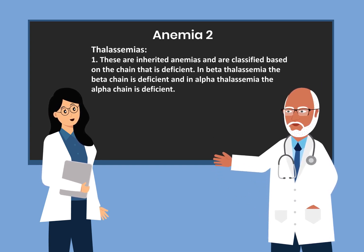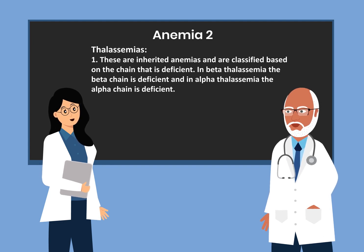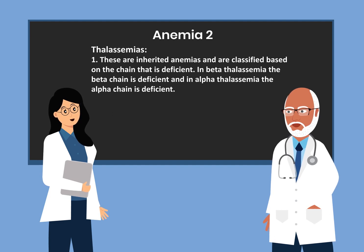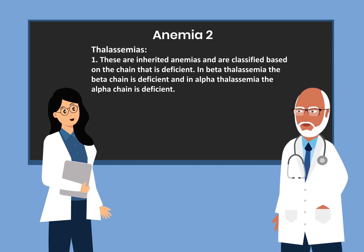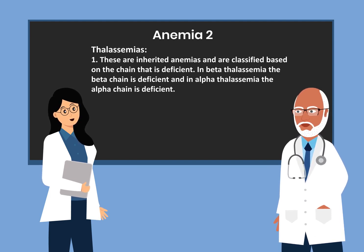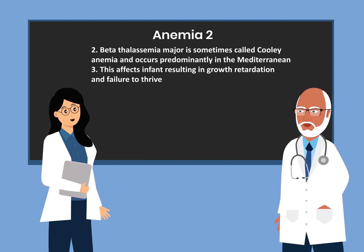The next anemia is thalassemia. These are inherited anemias classified based on the chain that is deficient. In beta thalassemia the beta chain is deficient, and in alpha thalassemia the alpha chain is deficient. Beta thalassemia major is sometimes called Cooley's anemia and occurs predominantly in the Mediterranean.